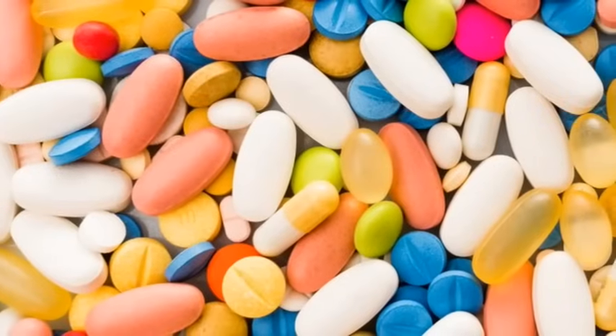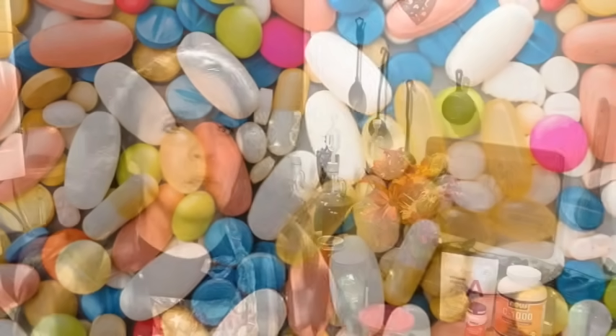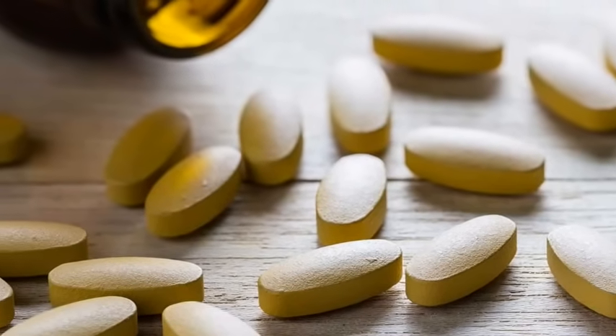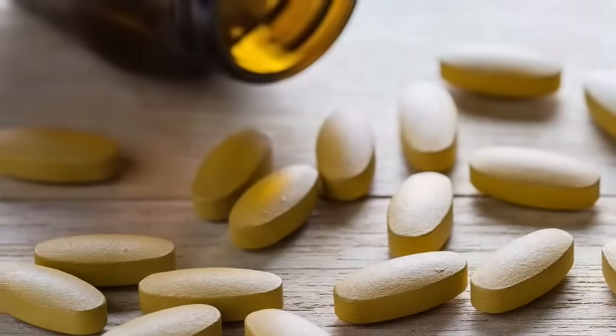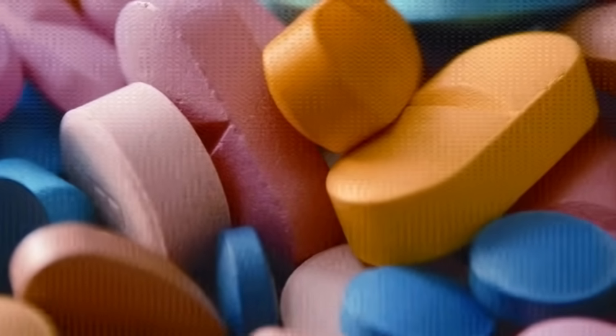First let's talk about the problem with tablets, and a lot of it has to do with how they're made. They're going to have fillers and coatings that are absolutely unnecessary. The coating is to help you swallow it easier, but these things can cause digestive problems and make it hard to digest the tablet in the first place. Oftentimes they just get passed right through the system, and the vitamins and minerals therein never actually get absorbed into the bloodstream.